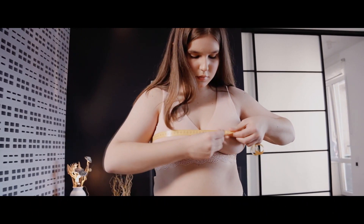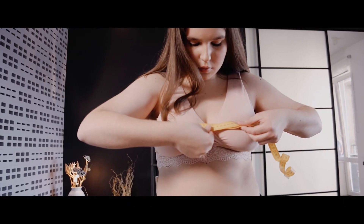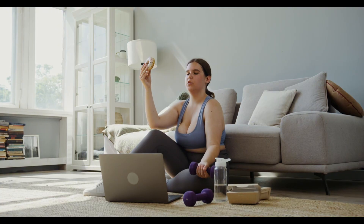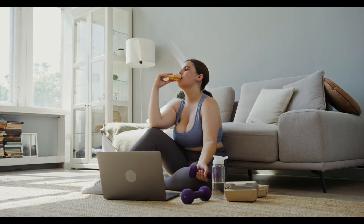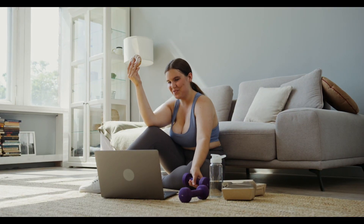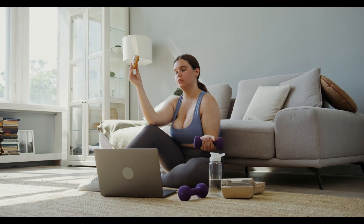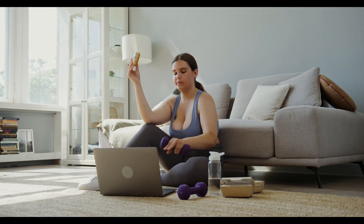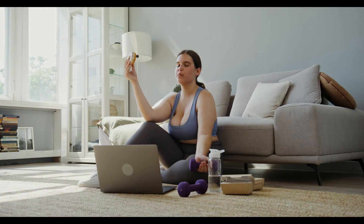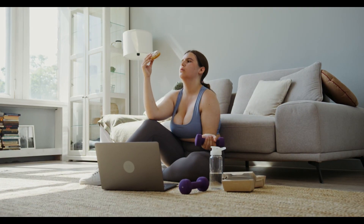Now let's unravel the mystery of how our body actually burns fat. Picture fat cells as tiny storage containers holding triglycerides. When our body needs energy, it essentially breaks open these containers and releases the fat in a process called lipolysis. It's like a well-orchestrated delivery service for energy. Our body releases hormones that act as keys, unlocking an enzyme in our fat cells. This enzyme then breaks down the triglycerides into smaller fatty acids, which travel through our bloodstream to parts of the body craving energy.